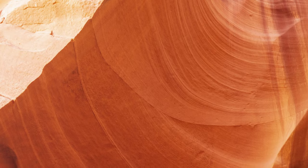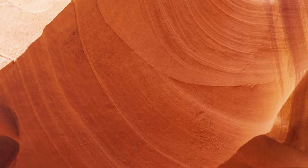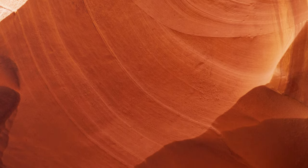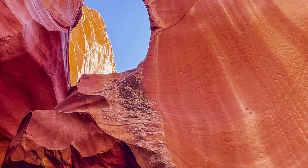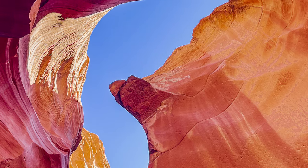Antelope Canyon is a slot canyon made from sandstone erosion. There are several canyons. For this video, I will talk about the Upper Antelope Canyon. The Upper Antelope Canyon is about 120 feet deep and a little more than two football fields long, so it's not very tall or very long.